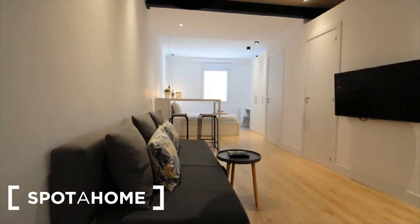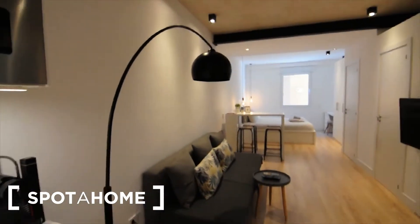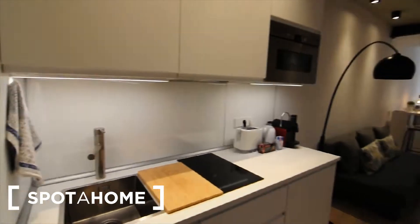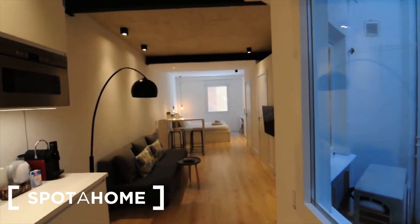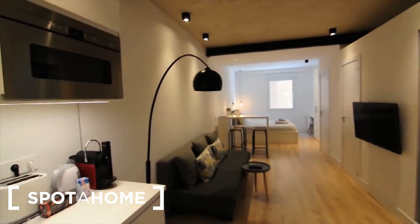This is a studio flat and I'm going to show it to you now. So this is the entrance and just in the entrance you find the kitchen, and as you can see everything is like a loft, open space.